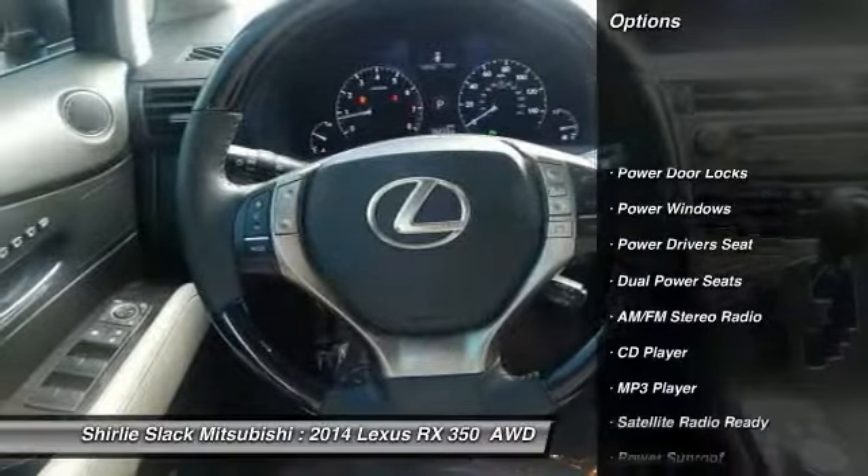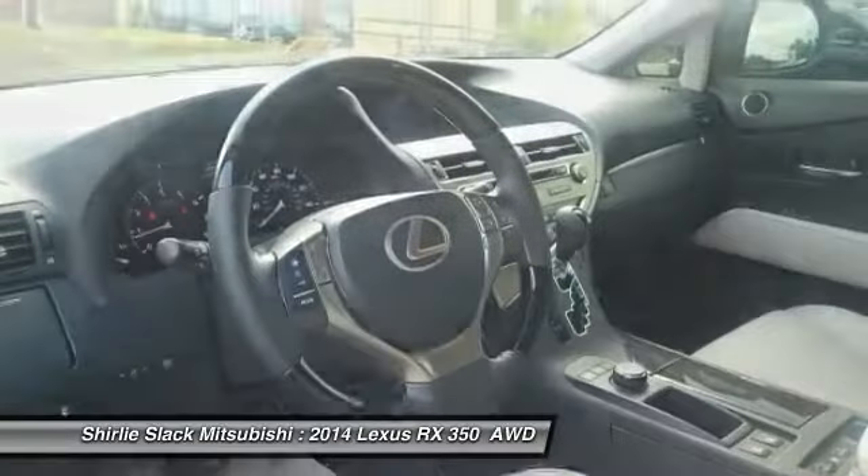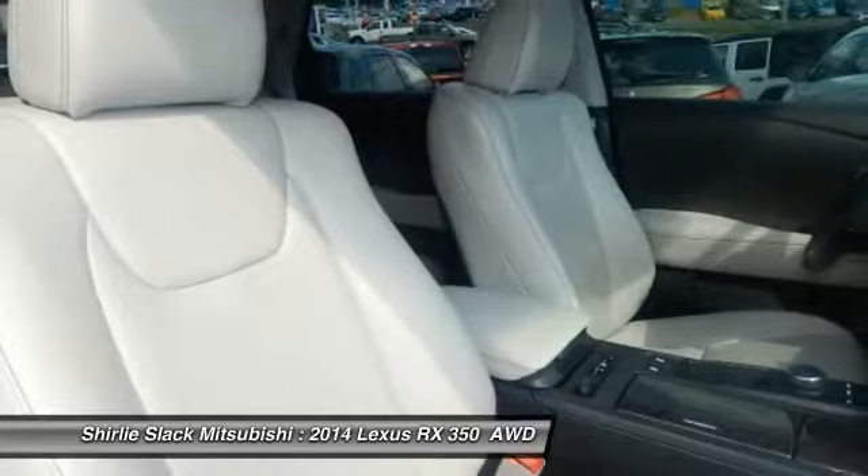Power sunroof, heated seats, steering wheel audio controls, power driver's seat, backup camera, keyless entry, air conditioning, alloy wheels, cruise control, AM/FM stereo radio.